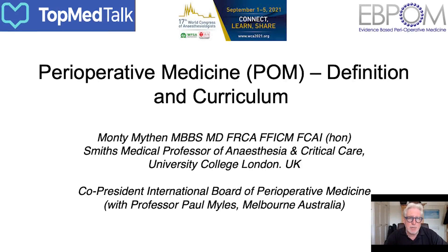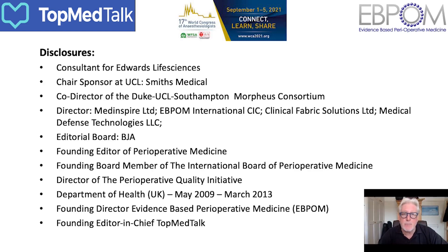Hi, my name is Monty Mython. I'm a Professor of Anesthesia and Critical Care at University College London. Thank you very much for this opportunity to talk about perioperative medicine and specifically definitions and the curriculum. Aside from my role at UCL, I'm honoured to be a founding co-president of the International Board of Perioperative Medicine with Professor Paul Miles from Melbourne, Australia. I have a number of potential conflicts of interest, the main one being my position on the International Board of Perioperative Medicine.